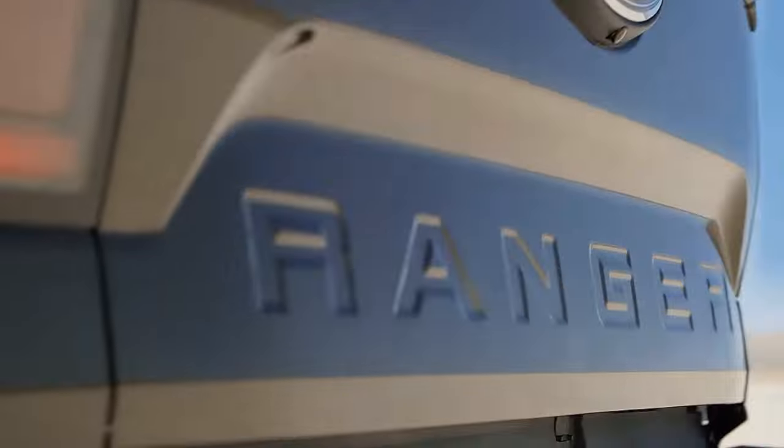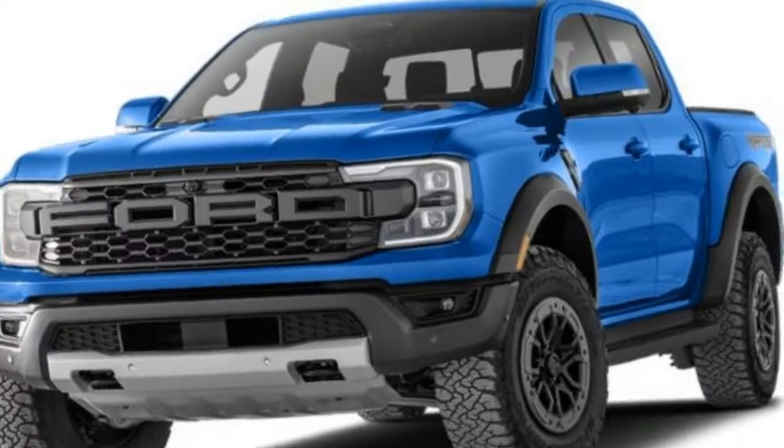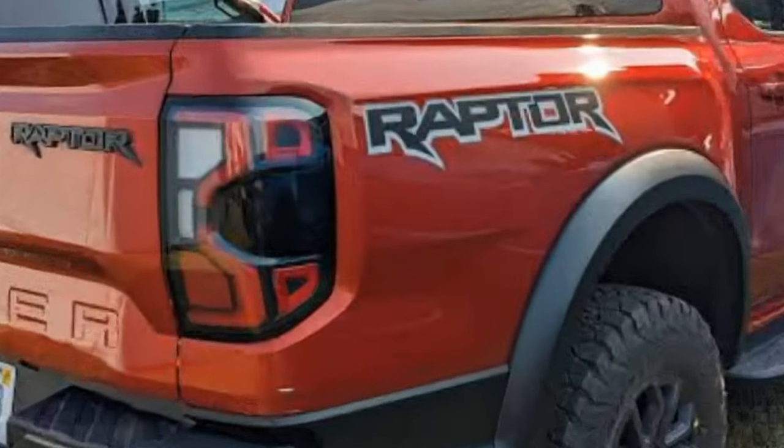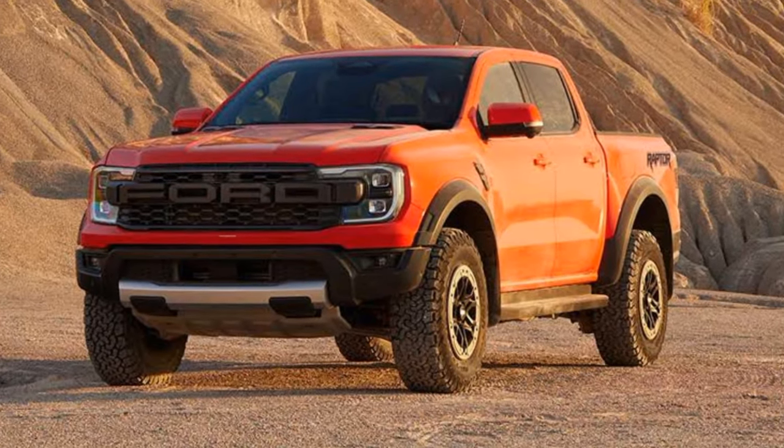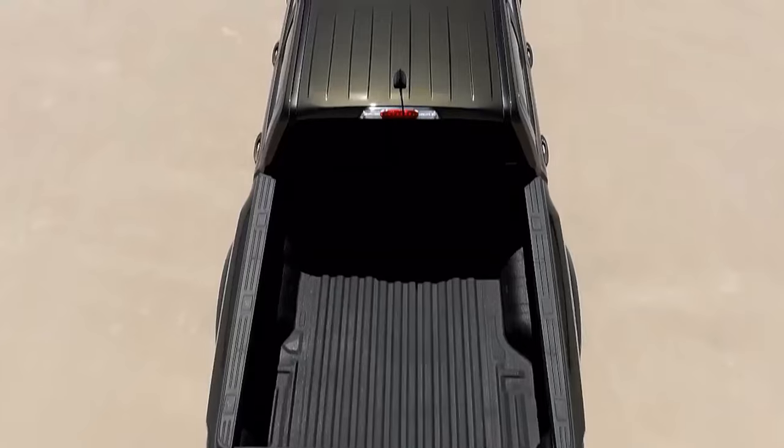The truck is available in four colors: Oxford White, Velocity Blue, Rapid Red, and Cyber Orange. I personally like the Cyber Orange because it matches my personality — bright, fun, and a little bit crazy.